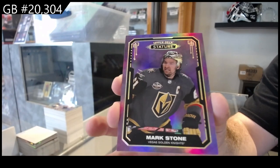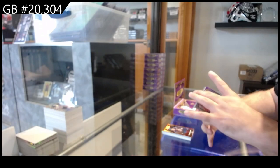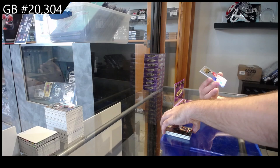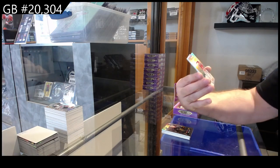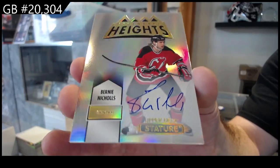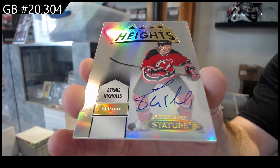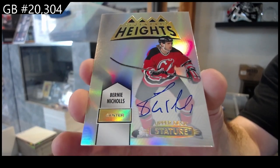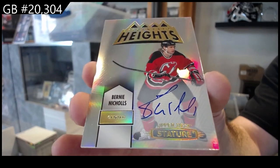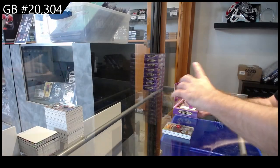Well, it took us 8 boxes to get a 1 of 1 — that's pretty impressive. Legendary Heights — at least it's for a different team. For the Devils auto, Bernie Nichols — Bernie Nichols Legendary Heights. That's sweet. And a rookie excellence of Colton for Tampa.